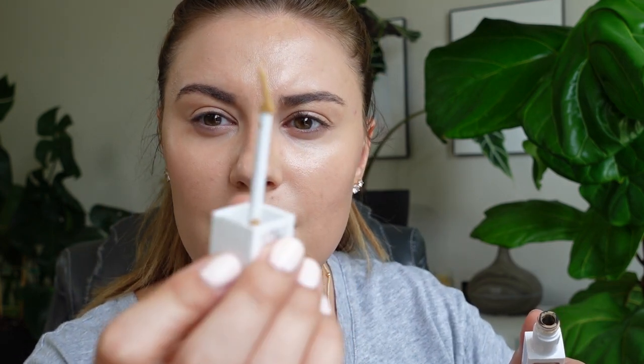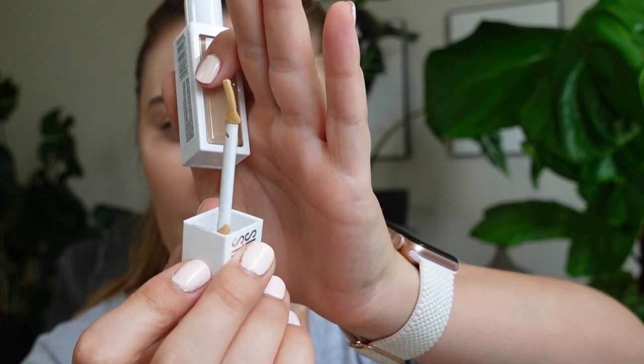The first new product is the Maybelline Super Stay Activewear Concealer. It says up to 30-hour wear, which — I don't know who wears concealer for 30 hours, but whatever. This is in shade 22. It has a kind of interesting applicator — a little strange. It almost feels cooling on the face. How does it feel cooling?